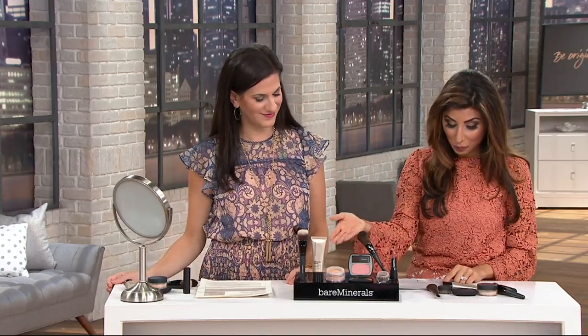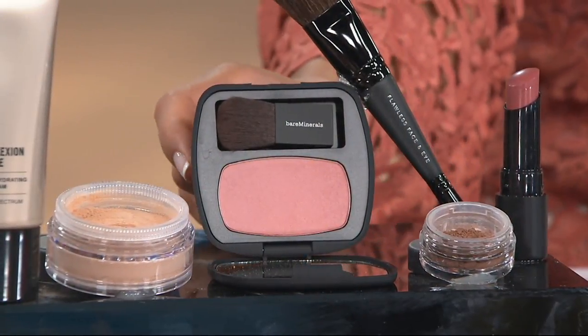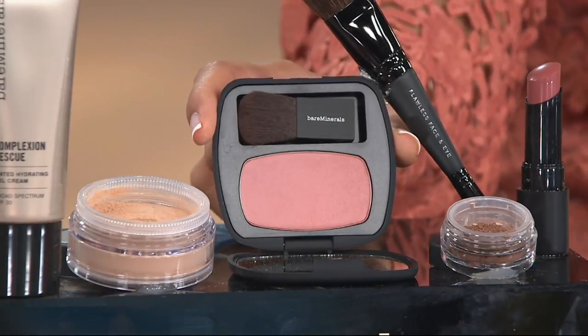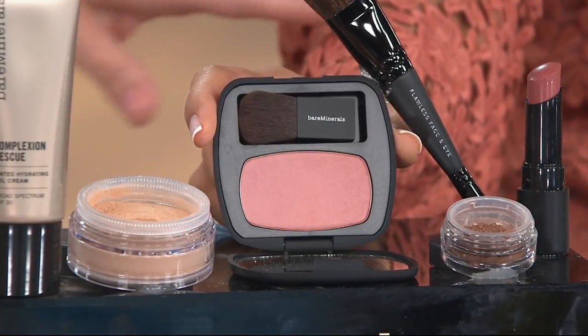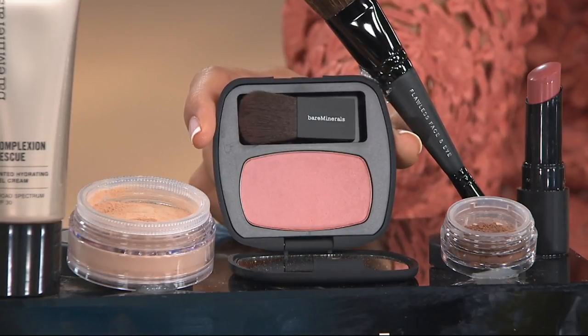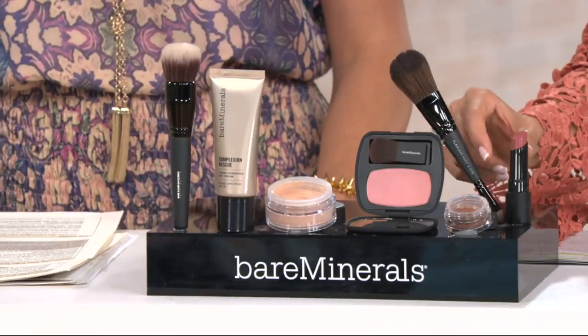Then we have a new color in the Ready Blush called Best Compliment, which is a warm pink. It skews either way — if you have more of a pink shade on, it goes coral and pink and just perfect.